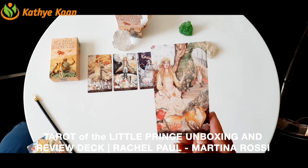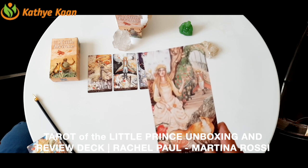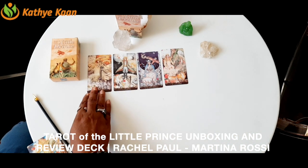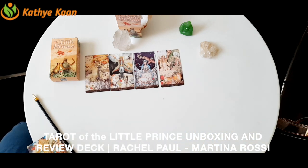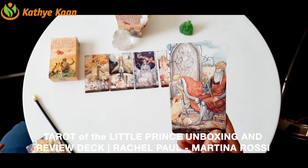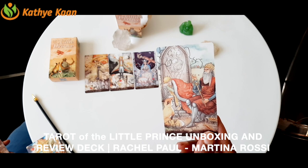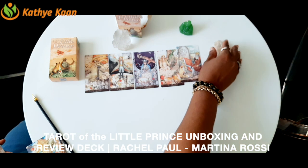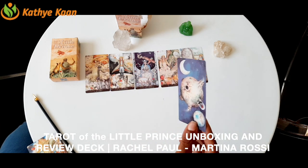The Empress — beautiful. I love this deck. It's unusual. I would like the colors to be brighter — I like bright colors and this is a bit dull — but it's okay. Then we have the Emperor. Look at this — it's so beautiful. The fox is used in this deck and it is so powerful.